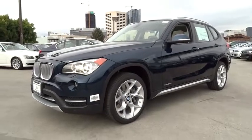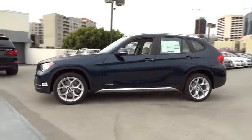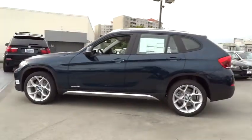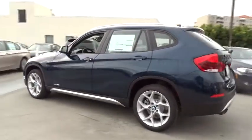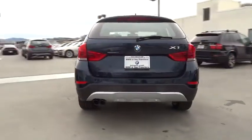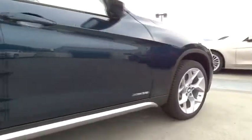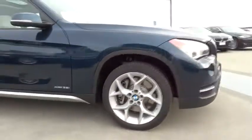The 2014 X1. Based on the BMW 3 Series, the X1 is a compact crossover SUV. Slightly smaller than the X3, the X1 gives you all the refinements, power, and style of other BMWs in a slightly smaller, sporty, and easy-to-navigate option. Here are some of this vehicle's great options.